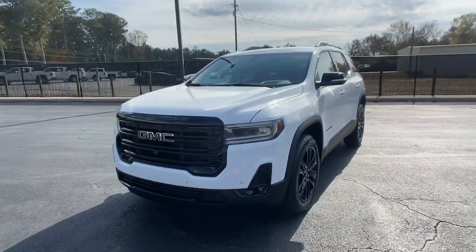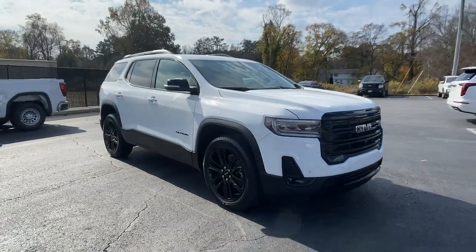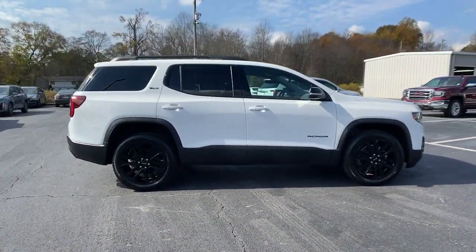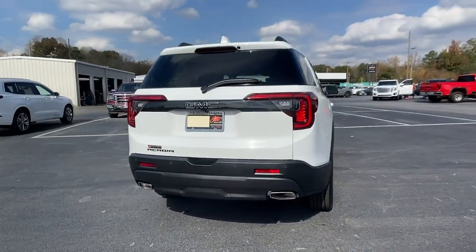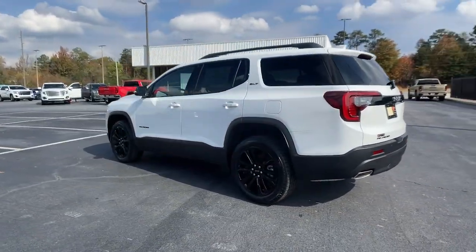Introducing the 2023 GMC Acadia. This solidly built Acadia delivers family-friendly comfort, convenience, and security. A host of desirable creature comforts and impressive safety features are at your command in this attractive, versatile vehicle. The following are some of this vehicle's highlighted options.